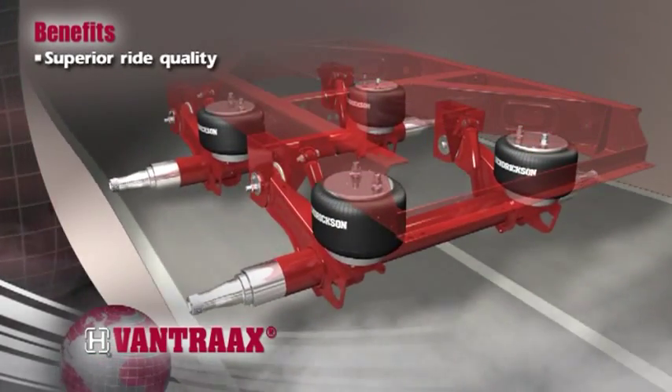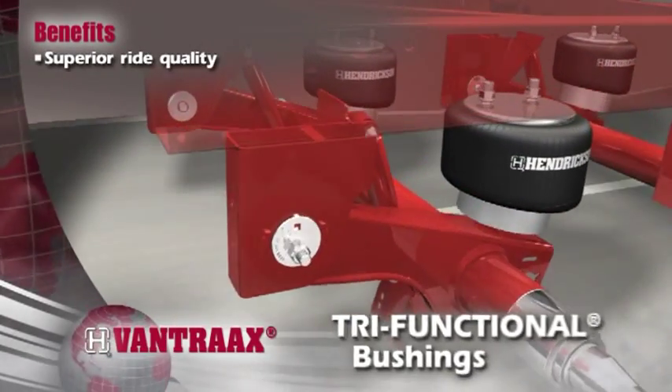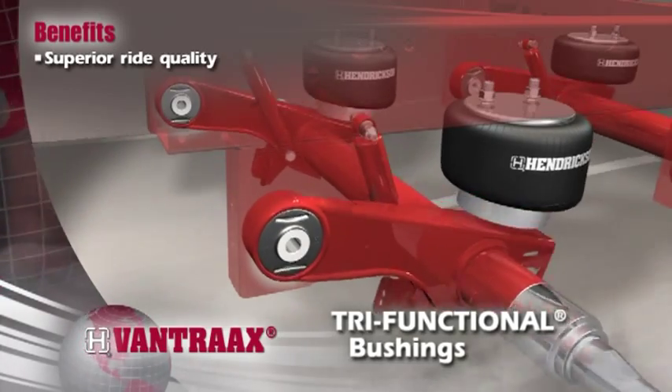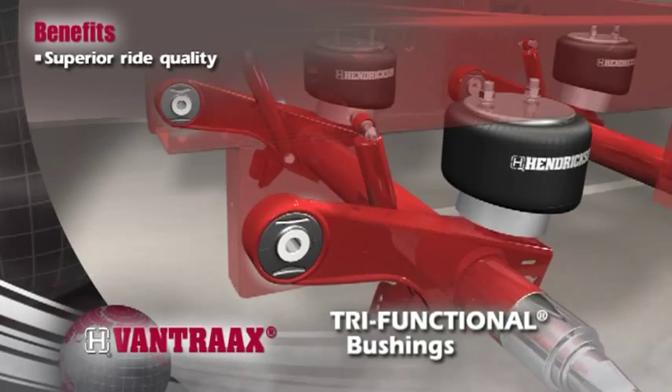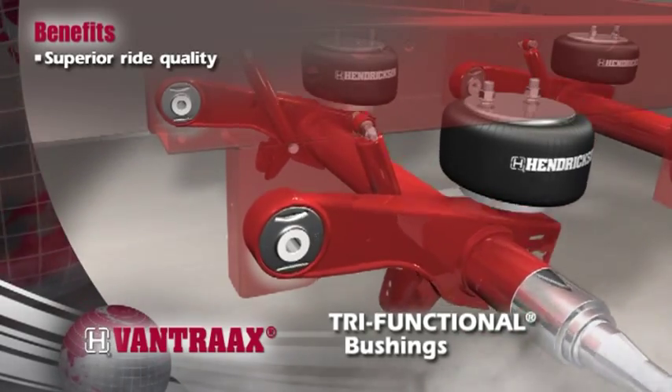Premium shocks, air springs, and patented tri-functional bushings provide supreme ride softness, roll stability, and control — key factors that protect your cargo and increase your bottom line.